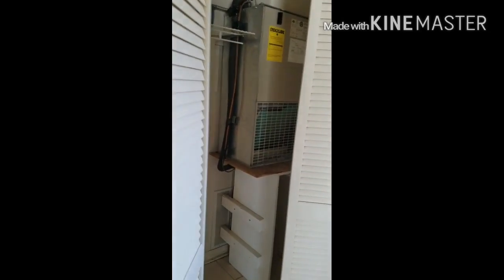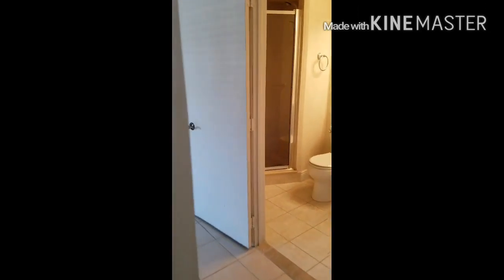The heating unit, the air conditioning in here doesn't look too old. This is Dennis McDonald, number 239-784-1963. Thank you so much.